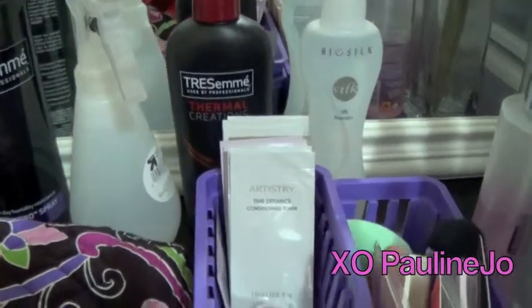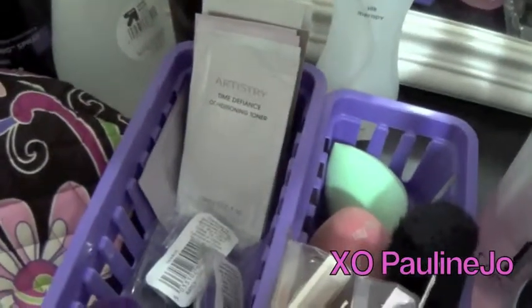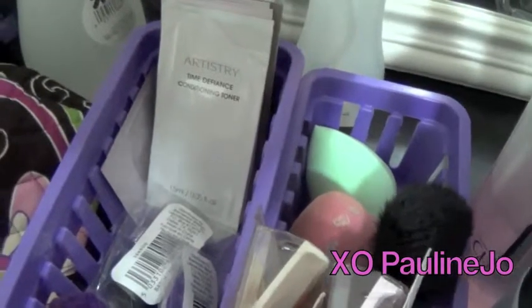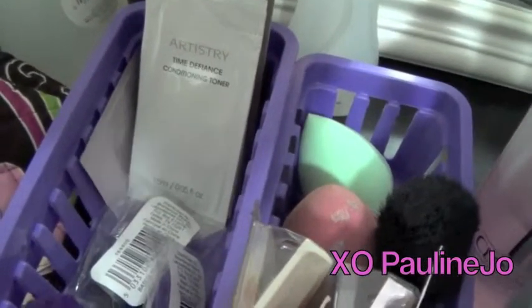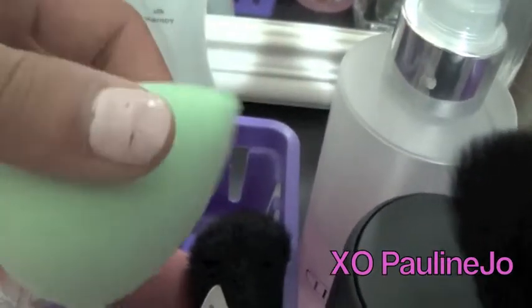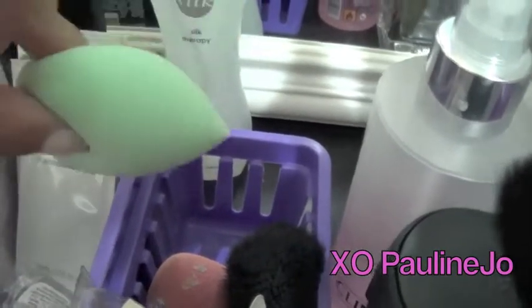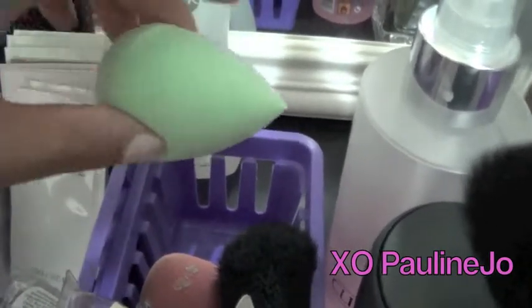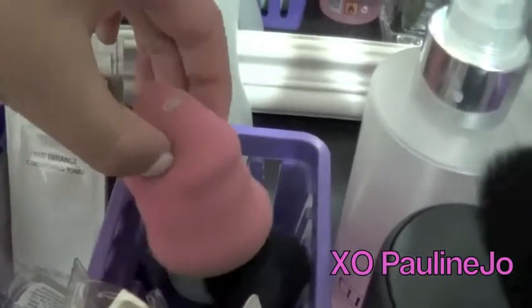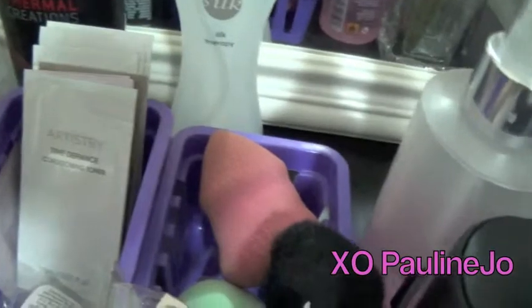Which brings me to my beauty sponges — everyone calls them beauty blenders, but I call them beauty sponges. I got this one at TJ Maxx and I think it's so cute. It actually reminds me more of the original Beauty Blender from Sephora rather than this one I got at Target, but I think this one works much better.